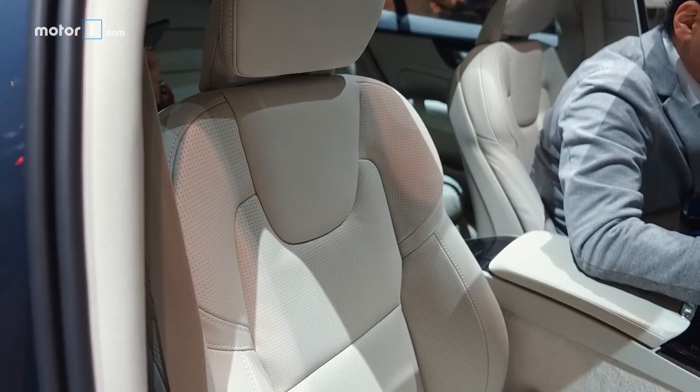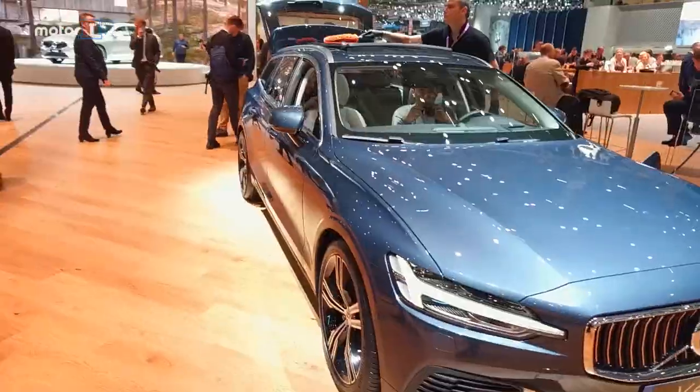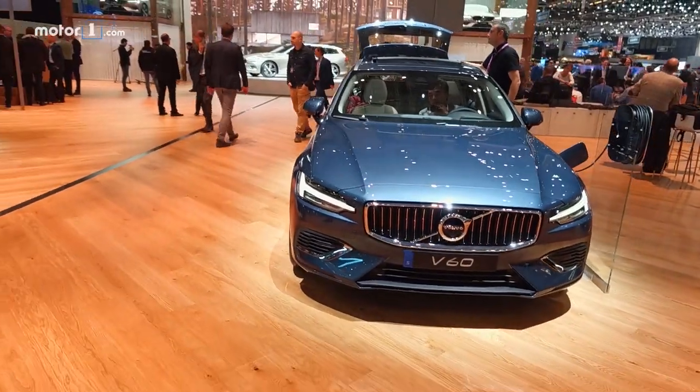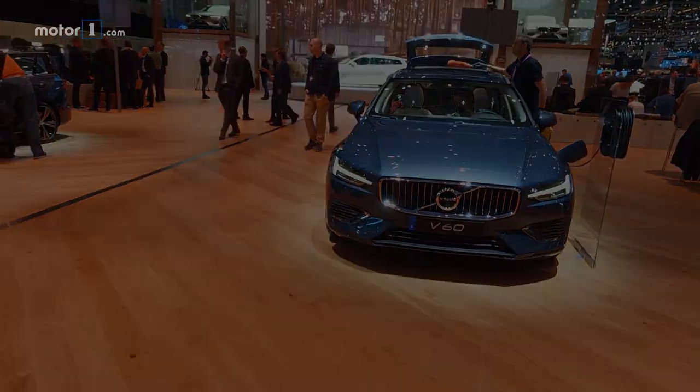Like the XC40 crossover, the new V60 will also be offered with a subscription payment plan in addition to traditional lease and purchase methods. For more on the new Volvo V60, visit us at MotorOne.com.